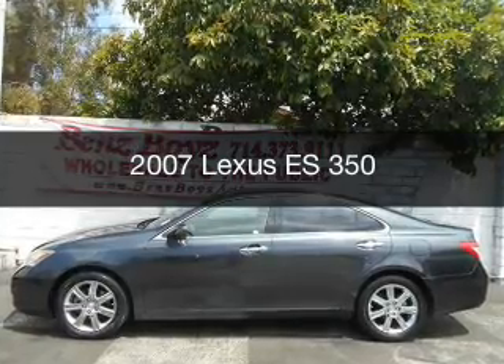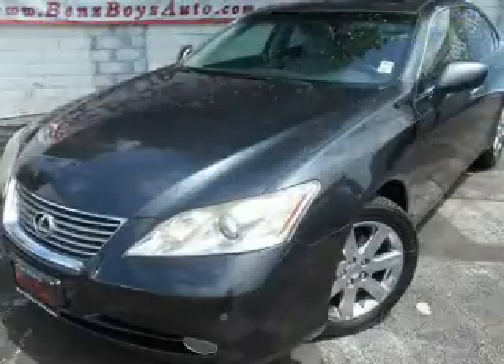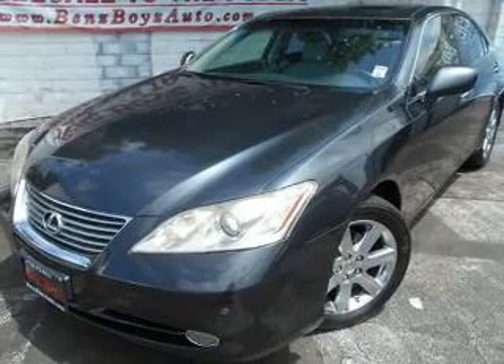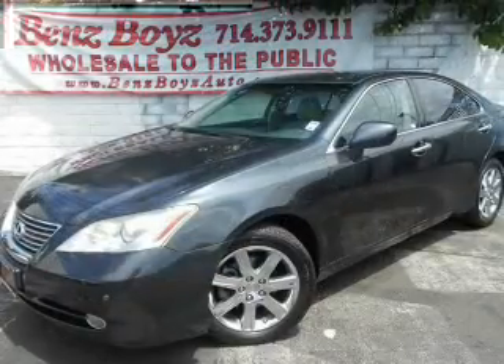This is a used 2007 Lexus ES350. It's powered by front-wheel drive, a 3.5-liter, six-cylinder engine, and a six-speed automatic transmission.